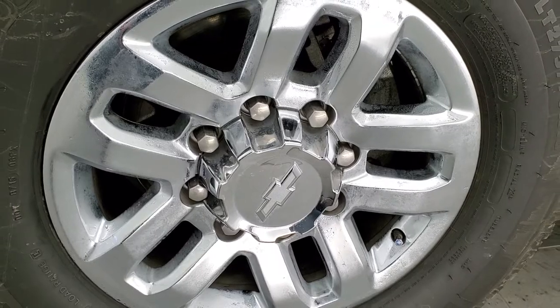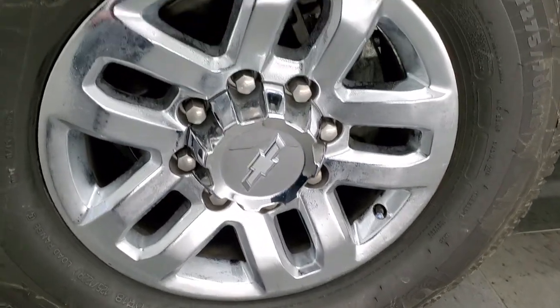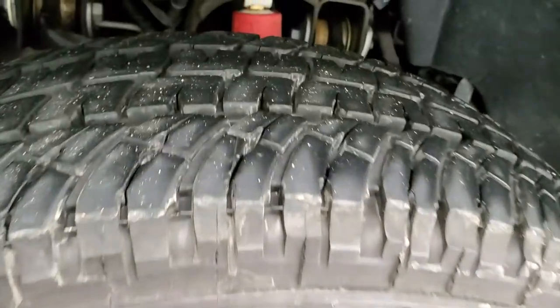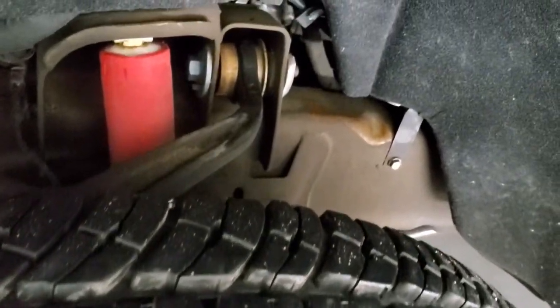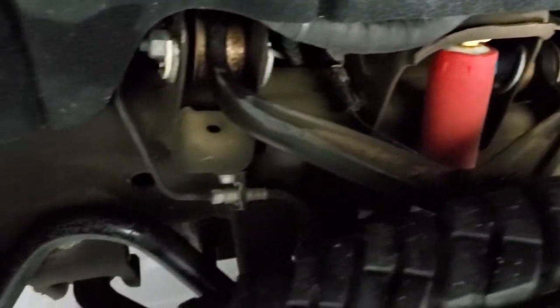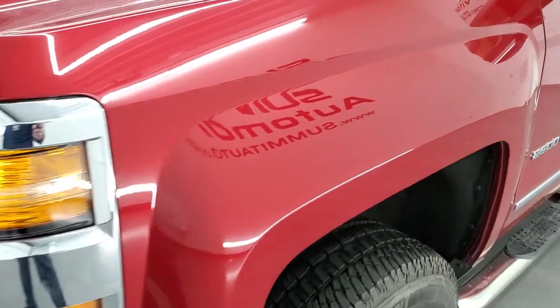This one comes with 18-inch chromed alloy rims and it has Michelin LT 275/70 R18 tires. These tires look like they have probably about 80 to 90 percent of the tread left on them. Frame and underbody is very clean. This is a one-owner out of New Mexico, so it has never seen salt in its life.